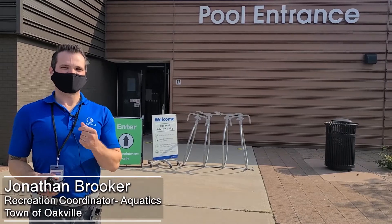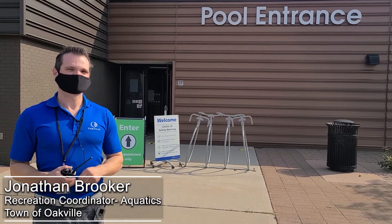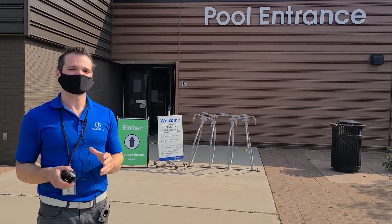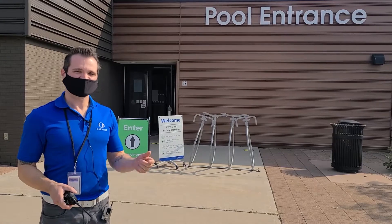I'm Jonathan Brooker. On behalf of Aquatic Services in the town of Oakville, welcome everyone back to the pools. We're excited to have everybody return and we've got a lot of new safety features in place to make sure that you have a very safe experience while you enjoy the pools. Come this way and I'll show you what we've got.